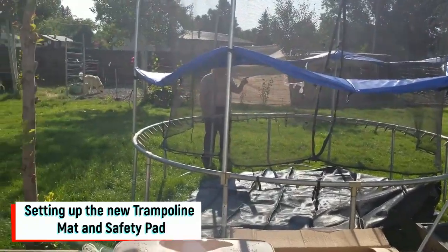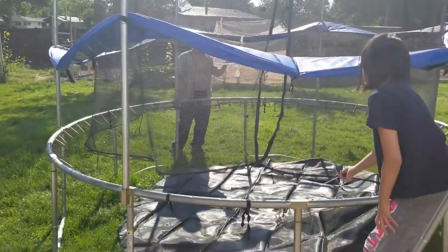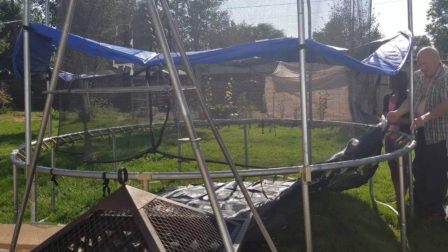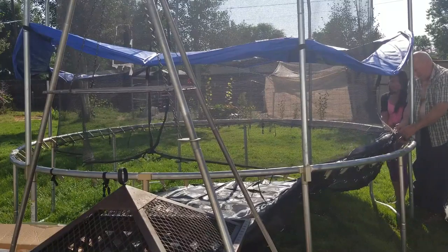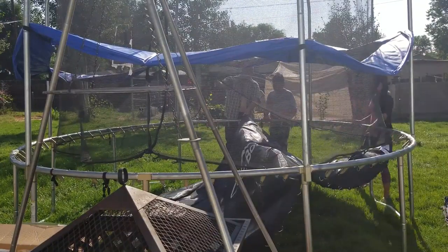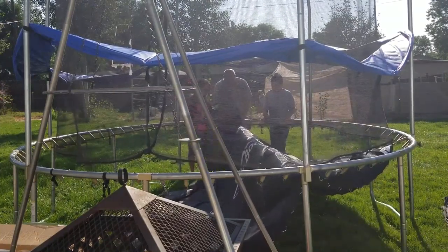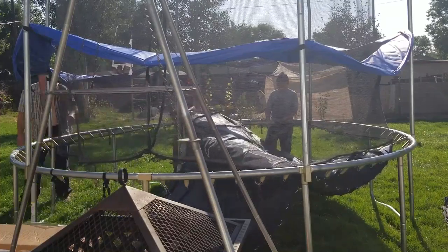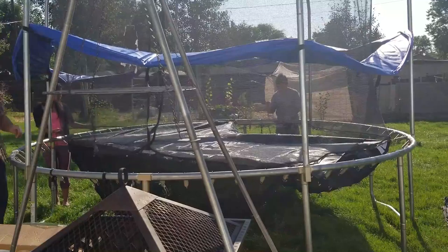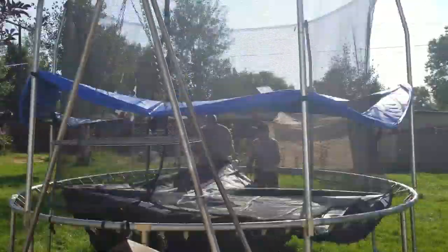Here we are going to replace the mat and padding for our trampoline. We'll be right back.